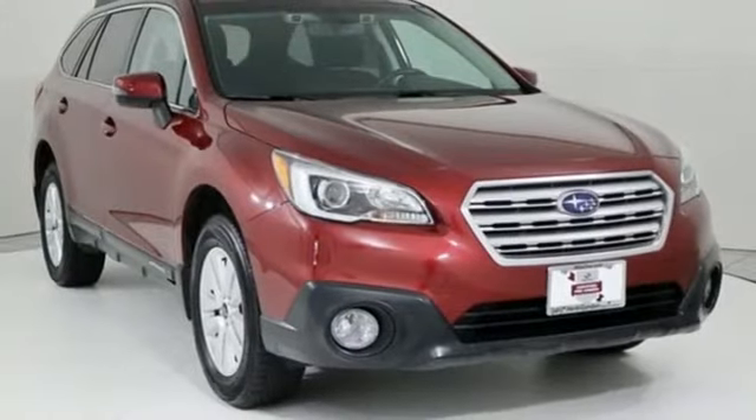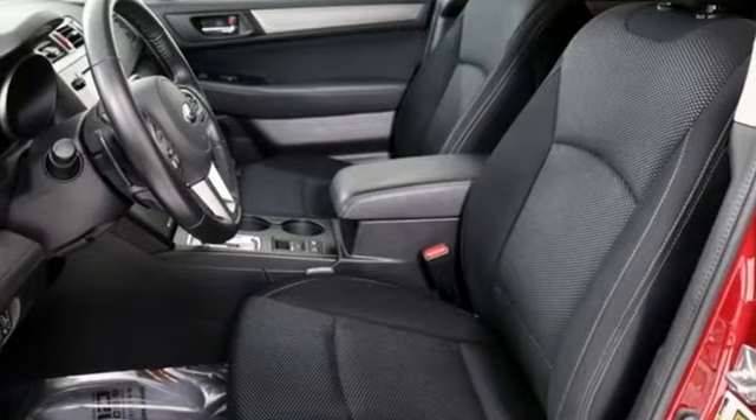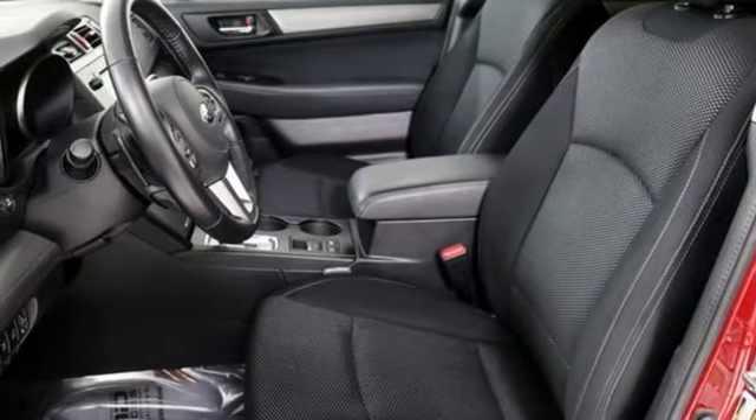Front heated bucket seats. Continuously variable automatic transmission. Active grille shutters. Gas pressurized shocks. And H4 engine. Subaru.